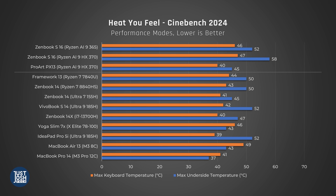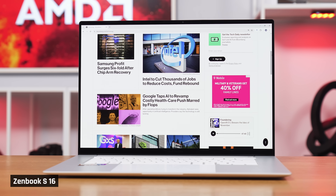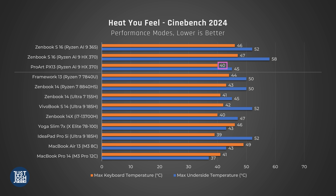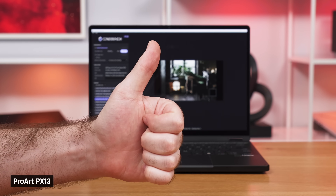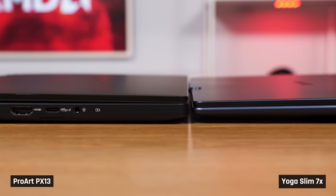Switching to heat you feel during a max performance test, the ZenBook 16s get really hot — they are a very slim laptop, so it's not surprising. This is one of the reasons that just dropping a Zen 5 processor in a laptop doesn't necessarily make it a fantastic buy for everyone. This laptop is best used for light tasks, even though its processor is clearly capable of more. The ProArt, on the other hand, manages the heat you feel much better — it remains pretty cool to the touch during this load, and is significantly cooler than the Slim 7X with Qualcomm's X Elite chip.